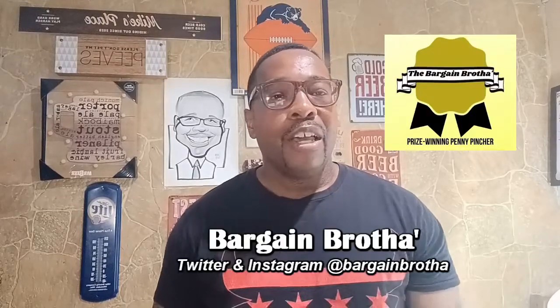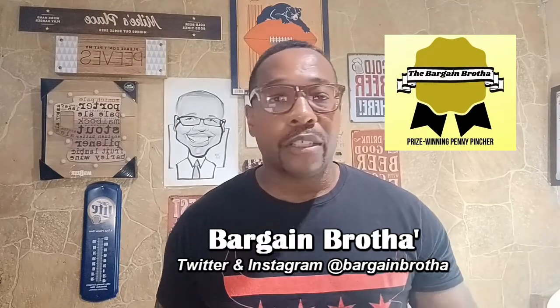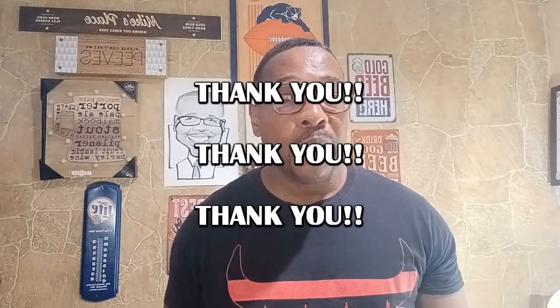Welcome back to the channel. If it's your first time checking me out, I basically talk about money and money-related topics here — things like credit cards, credit unions, stocks, crypto, real estate, side hustles, and travel hacks. If any of that stuff is what you're into, smash the like button, subscribe, share, and pop that notification bell so you know when I've got something new dropping.